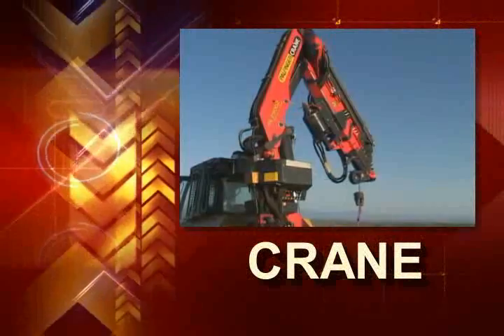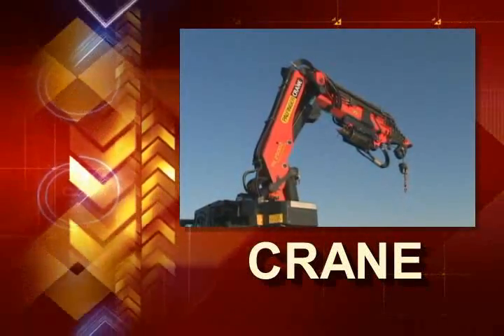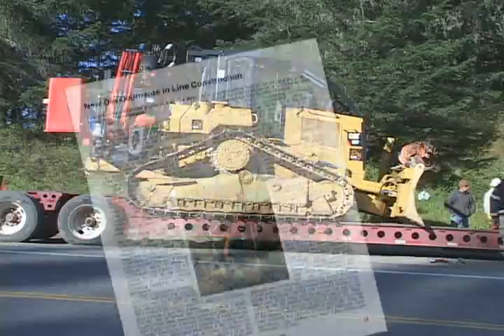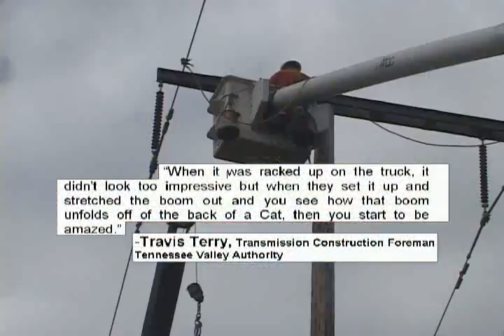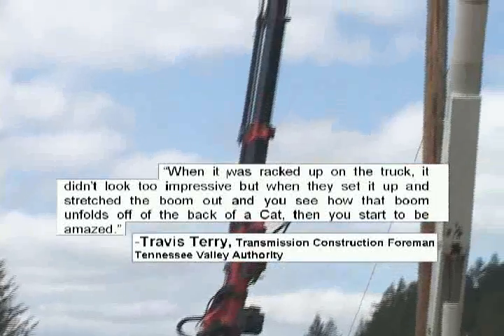The crane on Line Cat packs into a tight space for easy movement, but when it decides to stretch out, it can reach a long ways. When it was racked up on the truck, it didn't look too impressive. But when they set it up and stretch the boom out and you see how that boom unfolds off the back of a cat, then you start to be amazed.